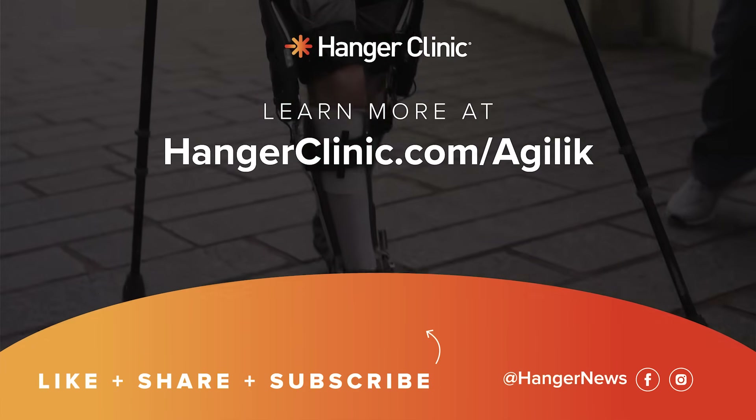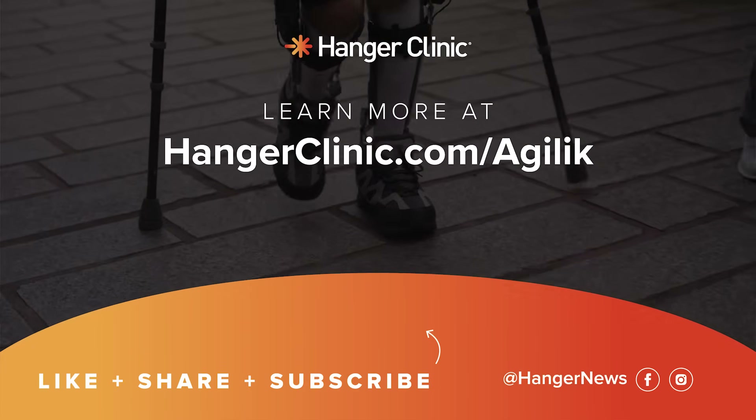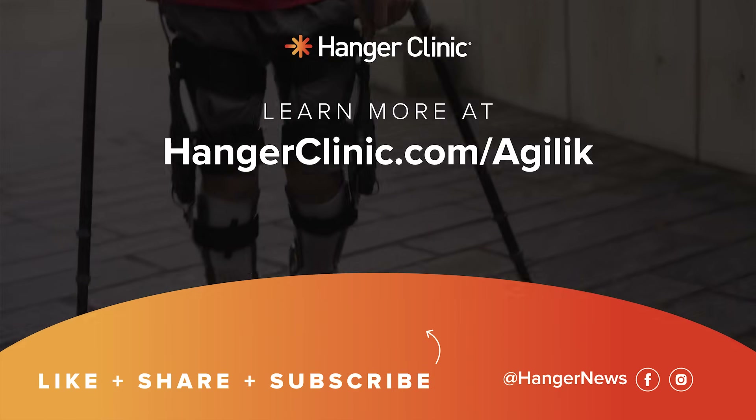To learn more about the Agilic and how Hanger Clinic can support your journey, visit HangerClinic.com/Agilic.